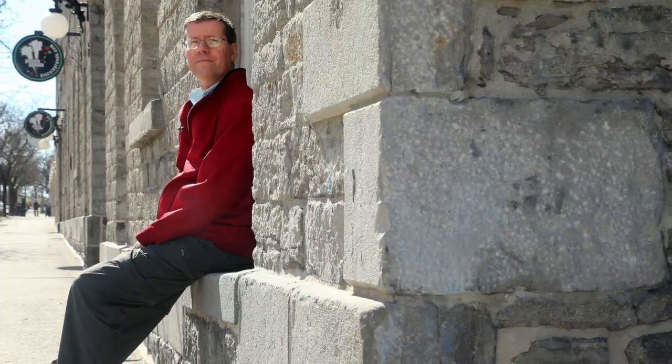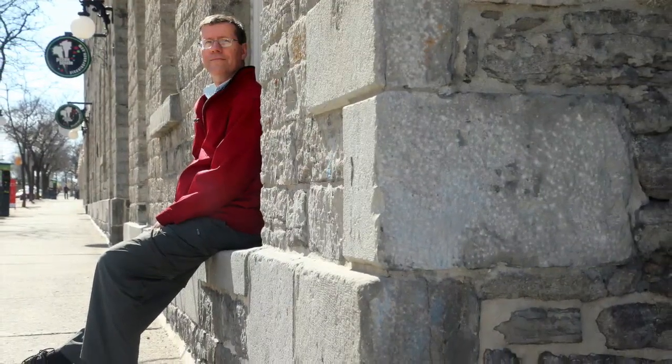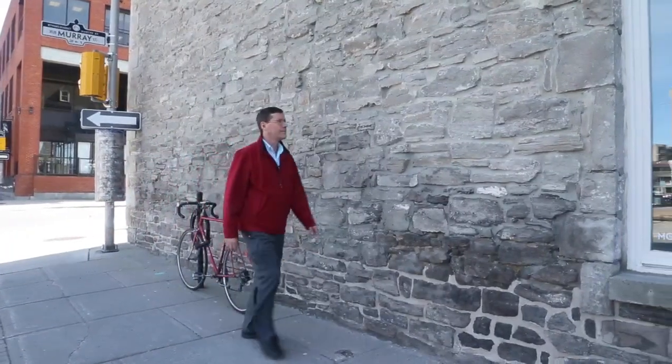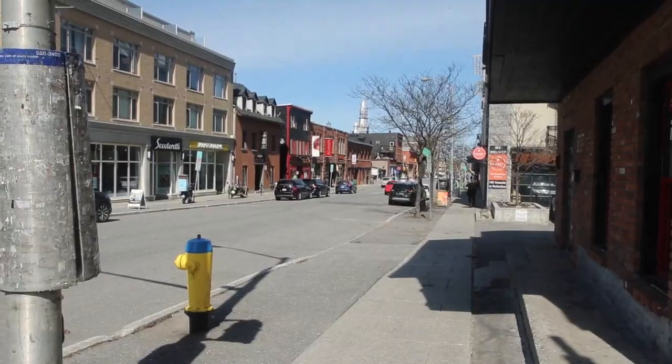That's because blocks of rock, blocks of brick piled on top of each other to make a wall are very strong at holding up weight, but they're very weak when it comes to being shaken side to side — and that's what an earthquake does. That's the way, unfortunately, a lot of the older buildings in central Ottawa are built.